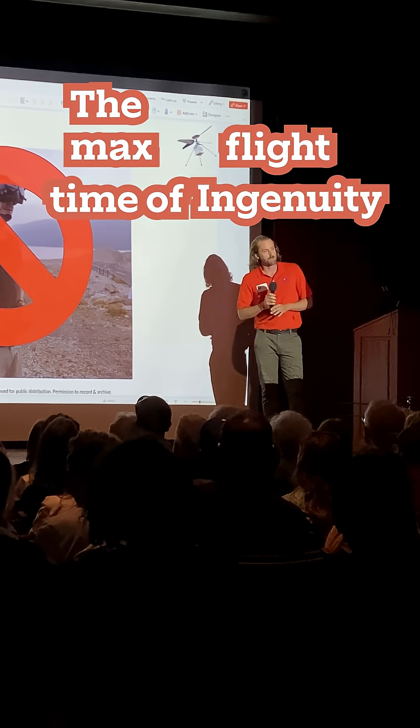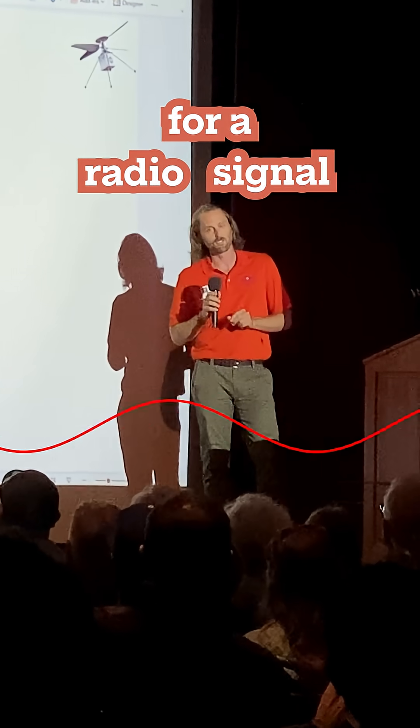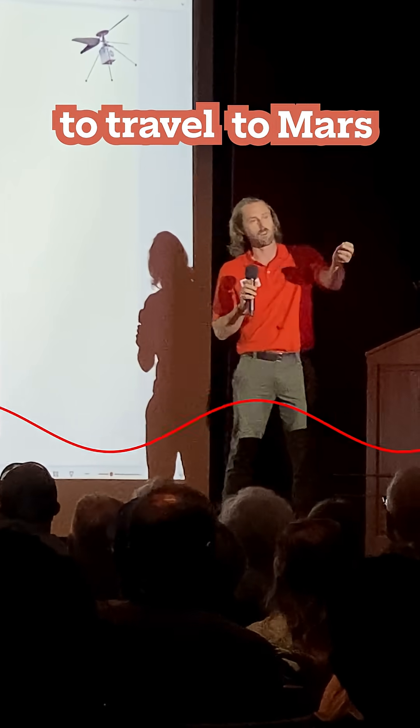The max flight time of Ingenuity was about two and a half minutes. At best, it takes six minutes for a radio signal traveling at the speed of light to travel to Mars and back.